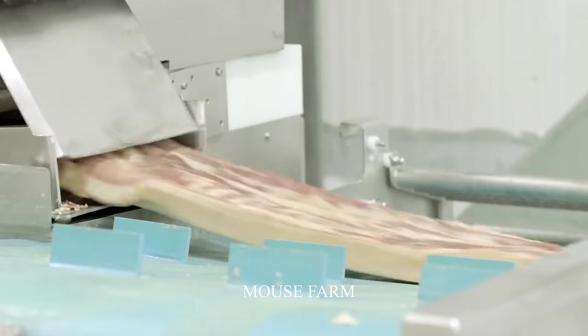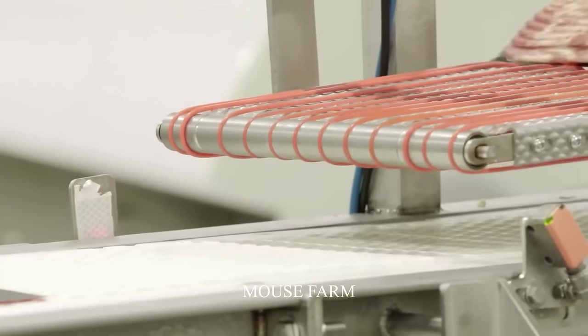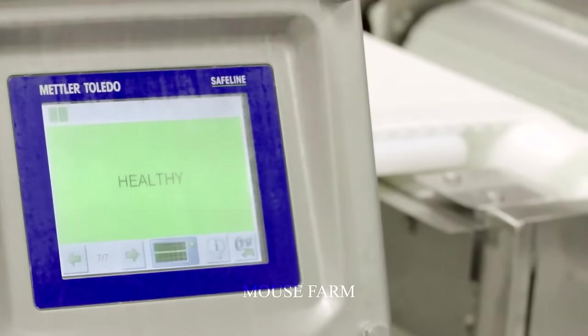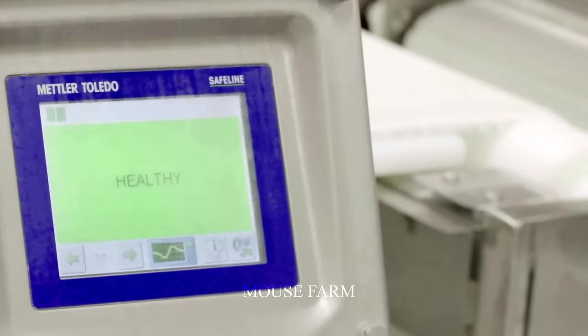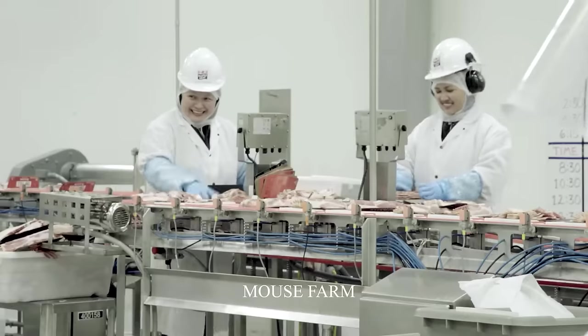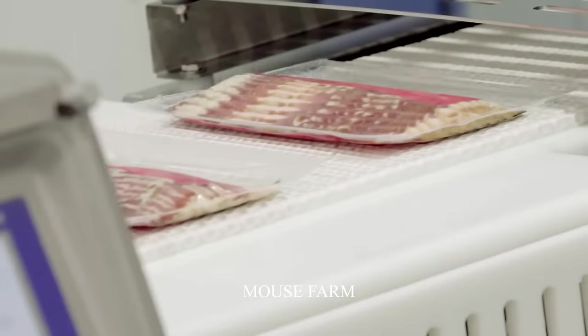American style bacon is smoked for 8 to 12 hours with oak, mesquite, or hickory. In Germany, pork is smoked for 12 to 24 hours with oak or mesquite wood. In Korea, pork is smoked for 6 to 8 hours with oak or pine wood. Finally, the bacon is carefully cut, packaged, and delivered to consumers.